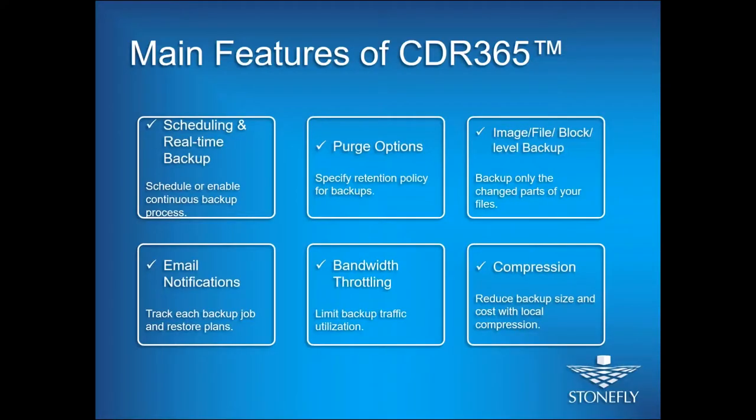As Omer said, CDR 365 is a complete backup solution in a software package, and it's affordable because you do not need to deploy any hardware. You don't need an IT team to set up the software for you. All you have to do is install and enjoy.